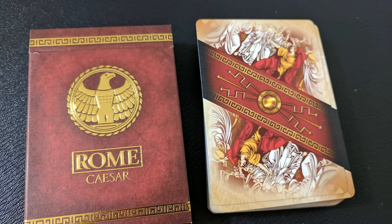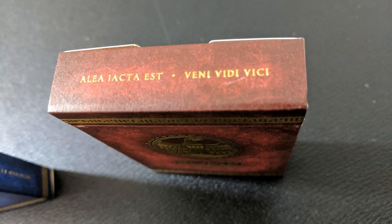The Caesar tuck case has an imperial eagle on it and customary Roman borders. There's a Latin phrase across the top that says 'the die is cast,' and adjacent to that is a very famous quote from Caesar: 'I came, I saw, I conquered.'